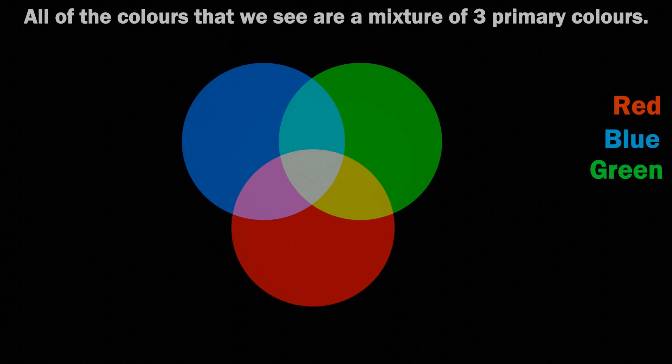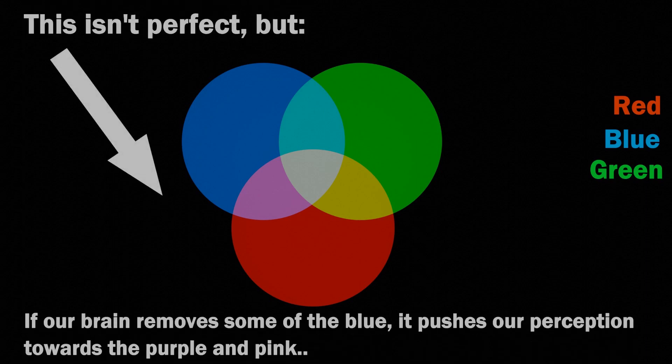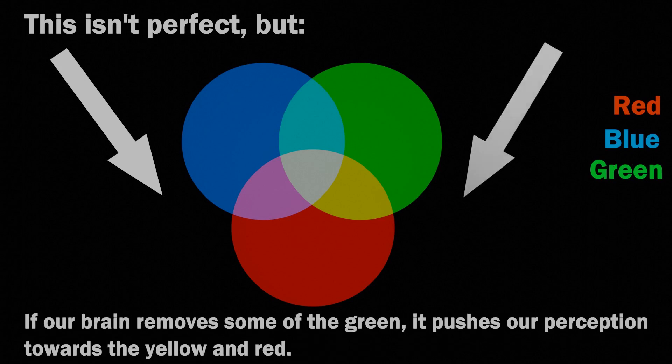Our brain is trying to work out what colour the circles actually are. But why should there be different colours? This simply comes down to which colour is going over and which is below. Looking at the right-hand circle, we see it as pink because our eyes perceive it to be under blue illumination, and so our brain tries to remove some of that blue, which leaves us with pink.